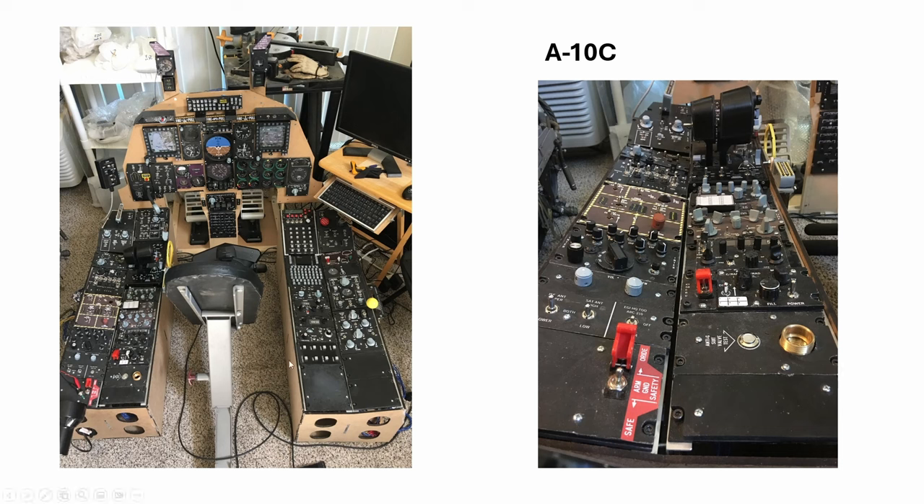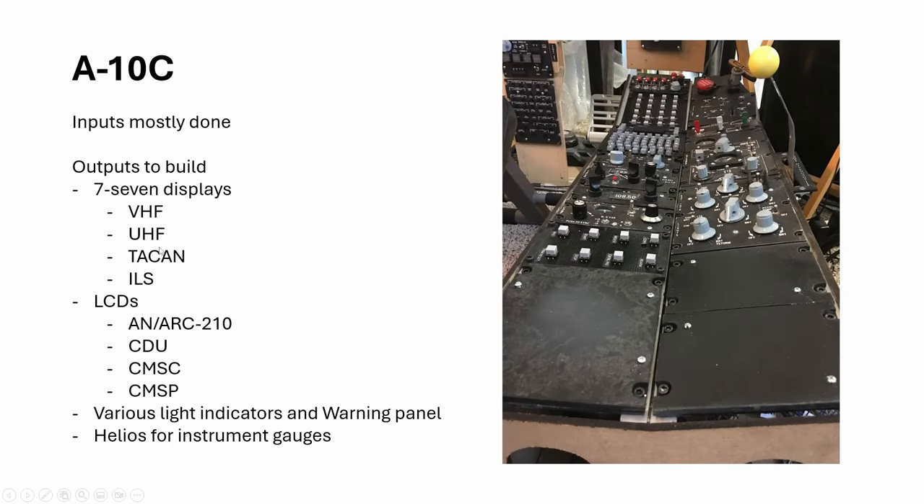So here you see this done. A lot of inputs — the outputs were all fake, no outputs. I didn't have the warning panel done, but all the inputs were done. I had yet to build the displays. As you can see, the A10 has many displays — LCDs and 7 segments — and they were not easy to figure out. But I have finally cracked the code on them.